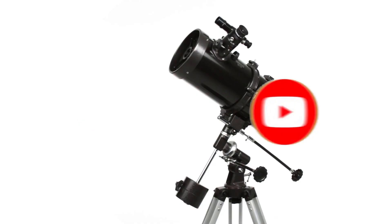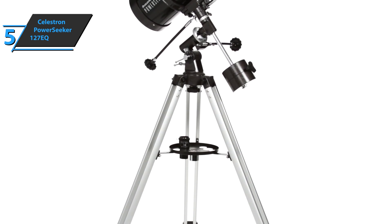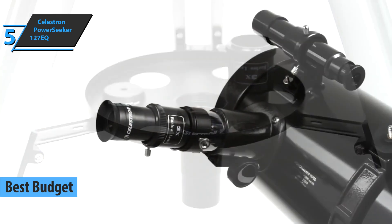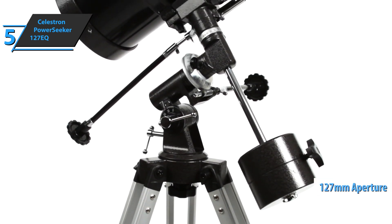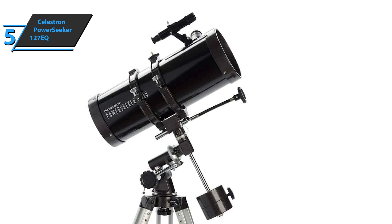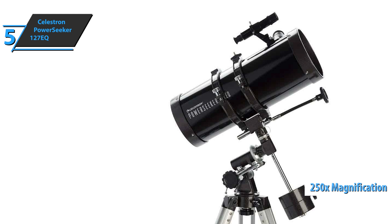Now let's get started. If you want to save some money and still get a quality product, check out the Celestron PowerSeeker 127EQ, also known as the best budget telescope available on the market in 2021. The Celestron PowerSeeker 127EQ is the largest telescope with an aperture in the entire series. It has quite a large opening of 127 millimeters with a large aperture that can withstand higher magnification. The maximum magnification it supports is 250 times, which is not bad at all.